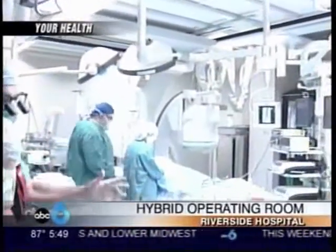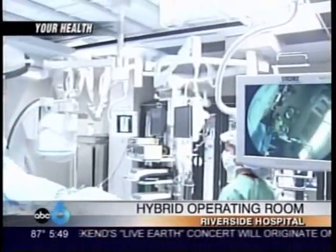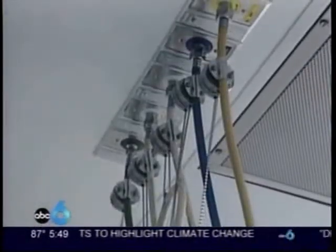Walking into the new OR, you notice the open area. There's no electronic equipment and tubes spilling from carts onto the floor — it isn't a typical operating room. In the hybrid OR, the equipment is ceiling mounted, and even oxygen lines come out of the ceiling.